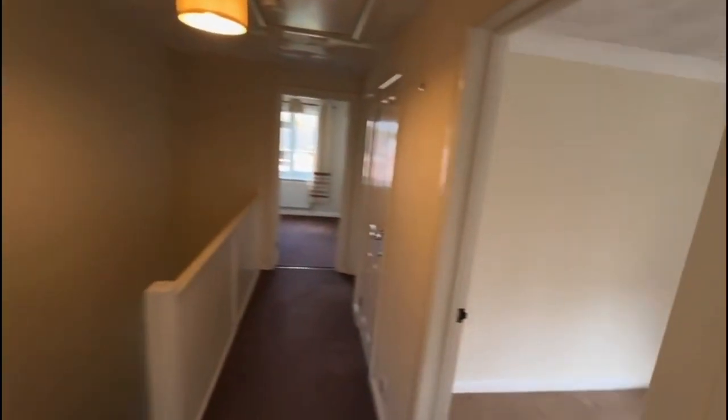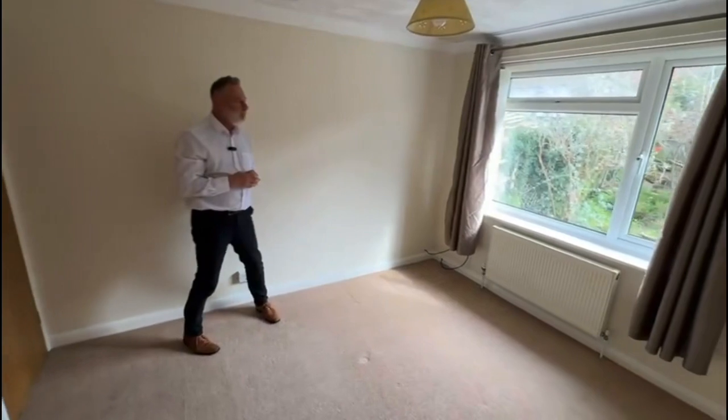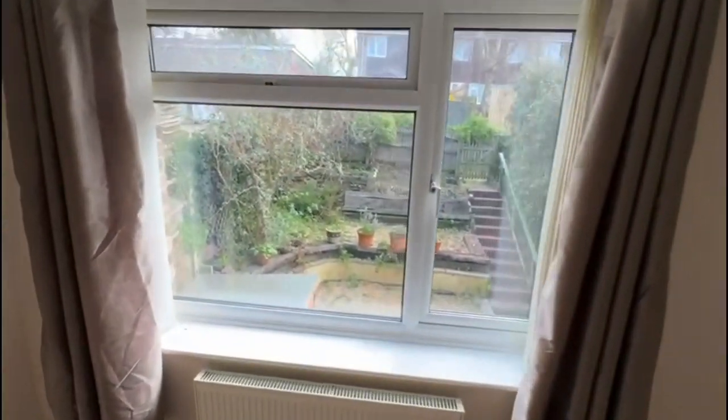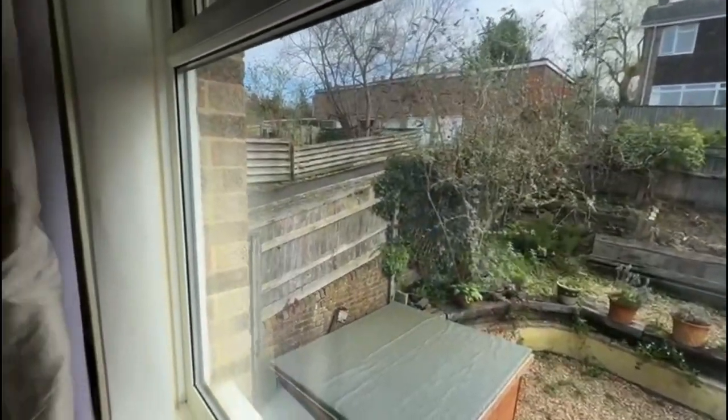And then finally, you've got another double bedroom which faces over the rear of the property. This is your outlook to your garden, and just up to the far left is the single garage, as we said earlier.